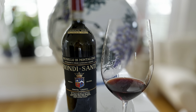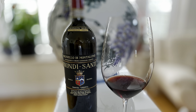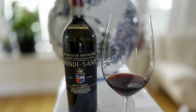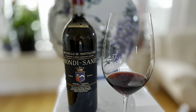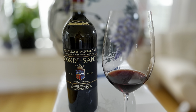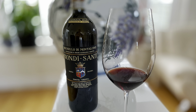The story of Biondi Santi starts in about 1865 when a local farmer called Clemente Santi isolated certain plantings of Sangiovese vines. He wanted to produce a hundred percent varietal wine, convinced that Sangiovese grapes could produce really good wines, while other people were making whatever was popular — which was much sweeter wines in those days.